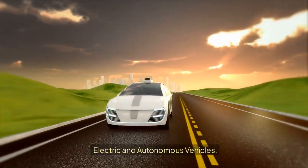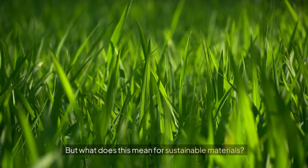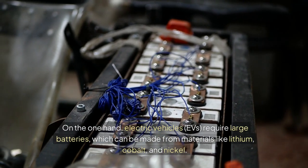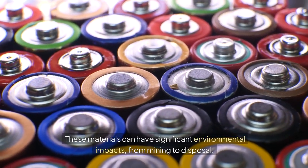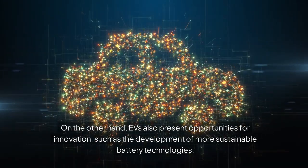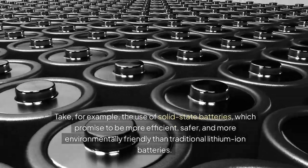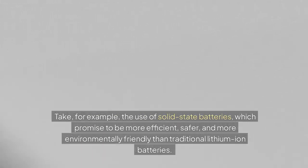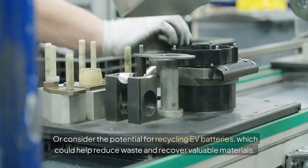Electric and autonomous vehicles are revolutionizing the way we think about transportation. Electric vehicles (EVs) require large batteries, which can be made from materials like lithium, cobalt, and nickel — materials that can have significant environmental impacts, from mining to disposal. On the other hand, EVs also present opportunities for innovation, such as the development of more sustainable battery technologies. For example, solid-state batteries promise to be more efficient, safer, and more environmentally friendly than traditional lithium-ion batteries, and there is also potential for recycling EV batteries to reduce waste and recover valuable materials.